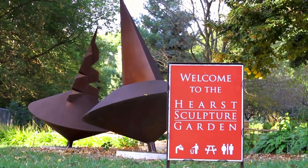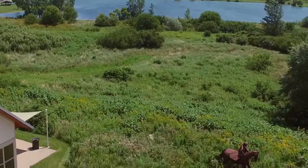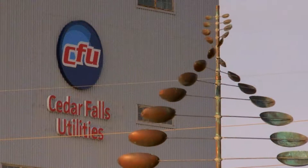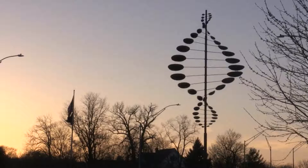Public art also has more tangible benefits for the city, such as attracting business and promoting tourism. Some individuals and organizations have even invested directly into sculptures, such as CFU's 50-50 financing of Double Helix Horizontal, an eye-catching kinetic sculpture.